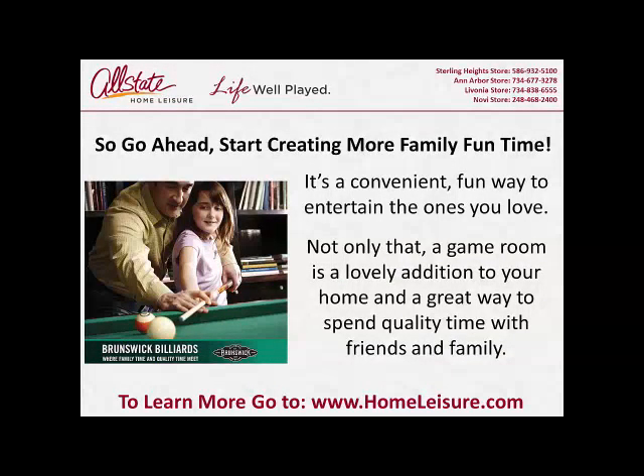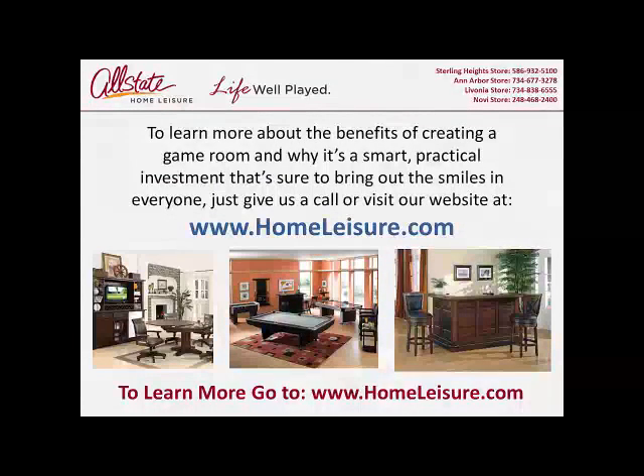So go ahead, start creating more family fun time. It's a convenient, fun way to entertain the ones you love. Not only that, a game room is a lovely addition to your home and a great way to spend quality time with friends and family. To learn more about the benefits of creating a game room and why it's a smart practical investment that's sure to bring out the smiles in everyone, just give us a call or visit our website at www.homleisure.com.